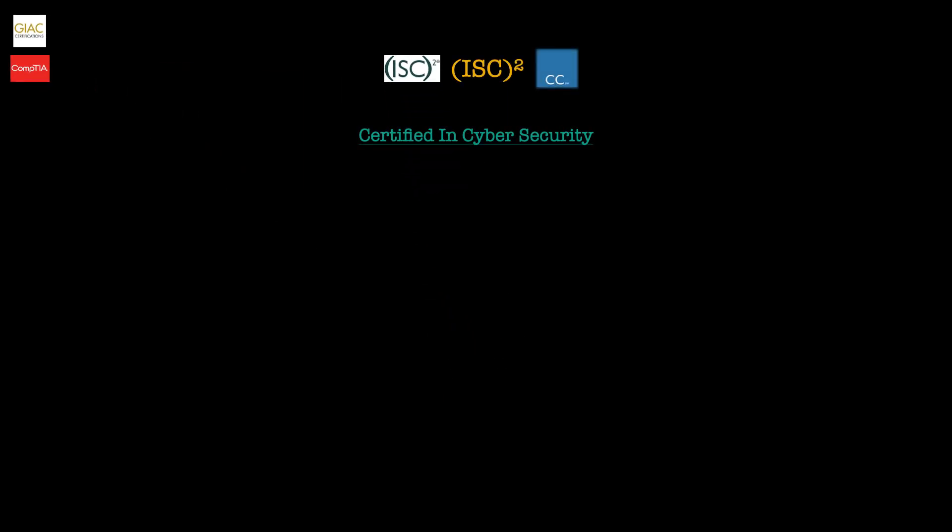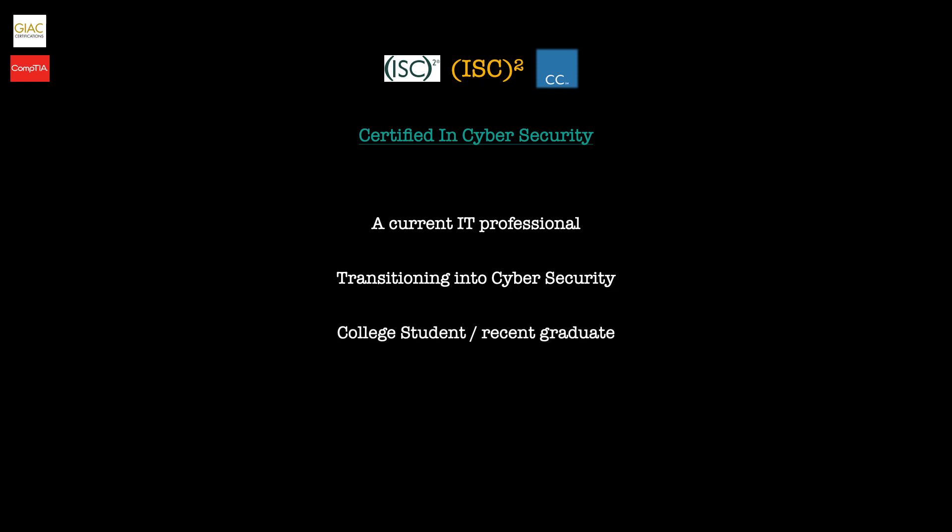The first certification is CC, which stands for Certified in Cybersecurity. This certification is fairly new and is a foundational cybersecurity certification designed to help recipients build a pathway to a career in cybersecurity. It's an entry-level certification that proves to employers you have the foundational knowledge, skills, and abilities necessary for junior-level cybersecurity roles — relevant for current IT professionals, people looking to transition into cybersecurity, or college students and recent graduates.